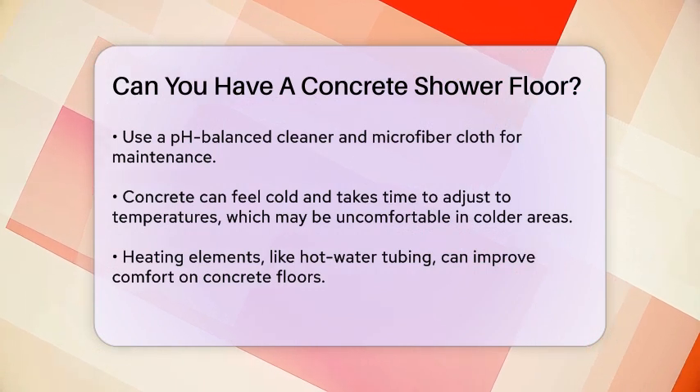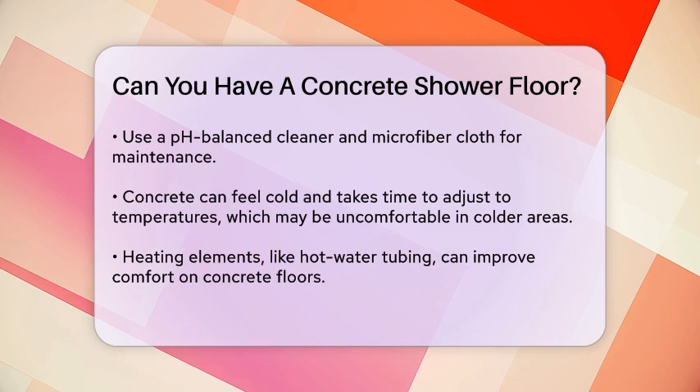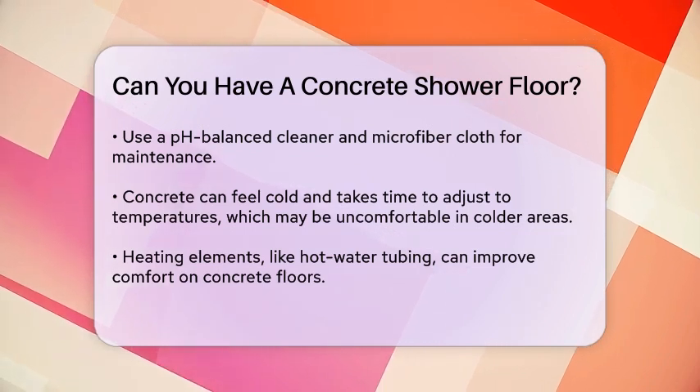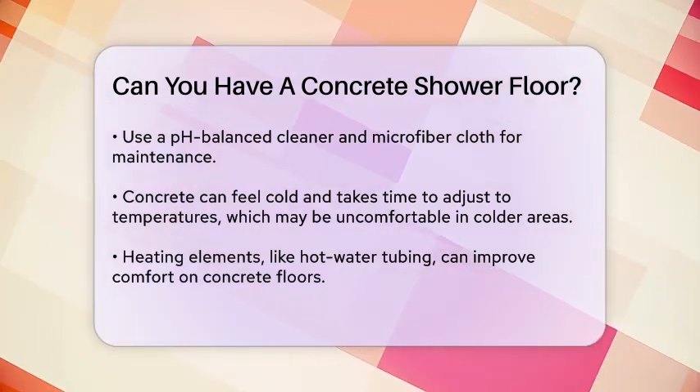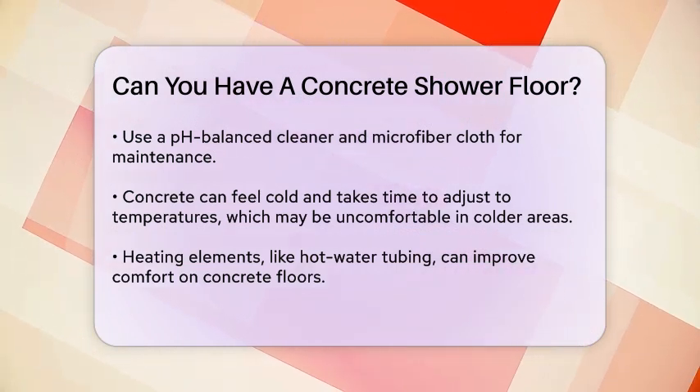Installation requires careful preparation. Your contractor should check the subfloor to ensure it can handle the weight of the concrete. The finish of the concrete is also important — it should be semi-smooth to avoid being too rough or too slippery.